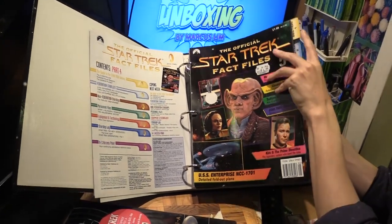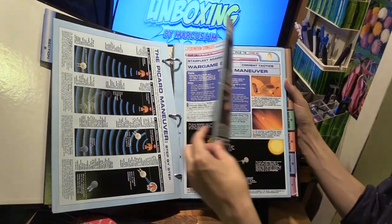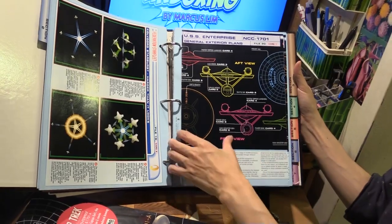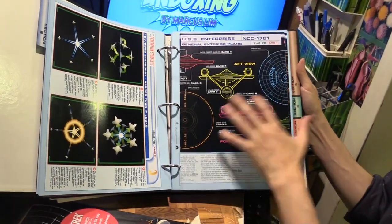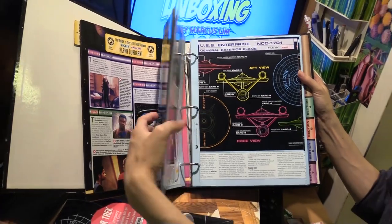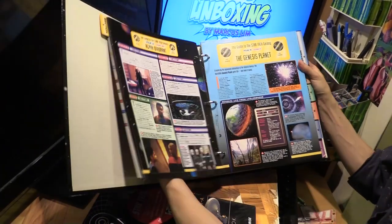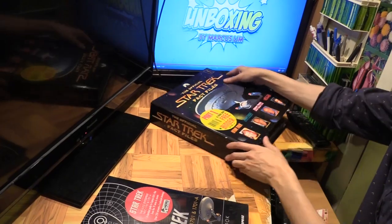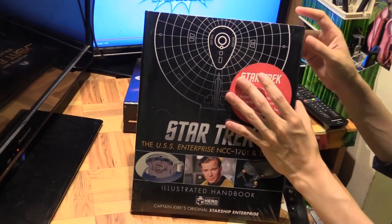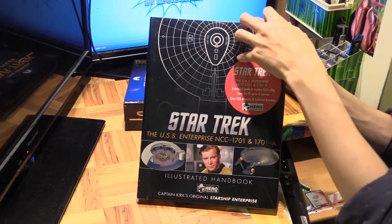This book definitely took material from the Fact Files — for instance, File 20, NCC-1701. There's a lot of material here but the Fact Files have just too much stuff. If you wanted to dig through everything related to the Enterprise it would take you a while. That's why this book is good to have — it gets all the Enterprise content in one volume. There's also new stuff which is not in the Fact Files.